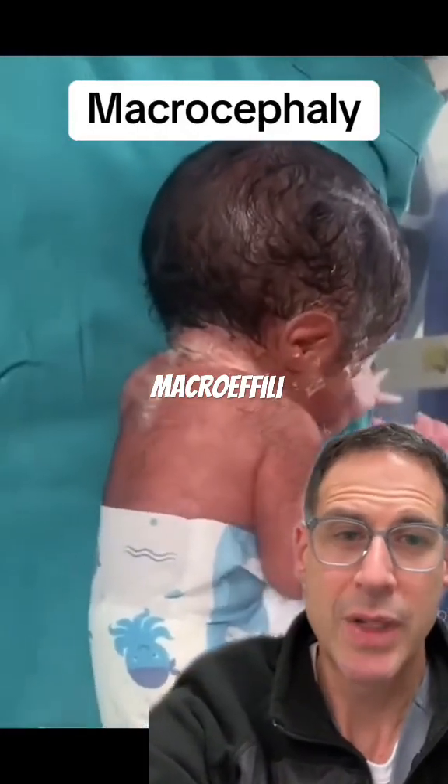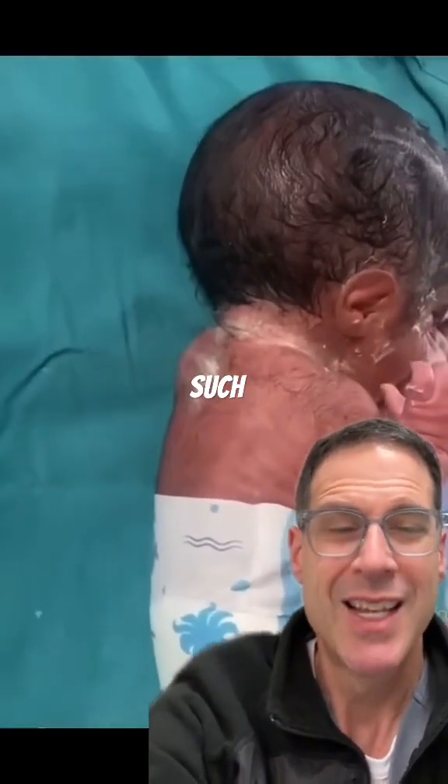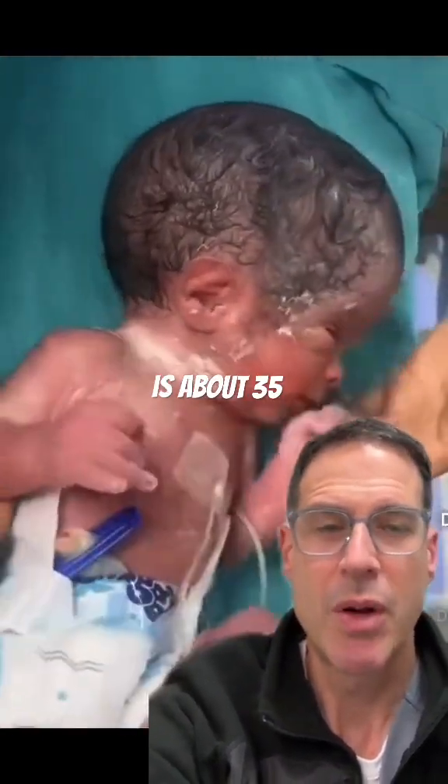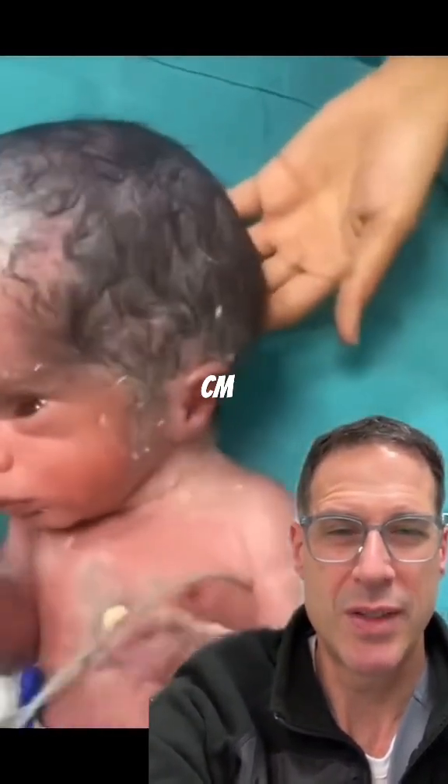The word of the day here is macrocephaly, which means a large head, such as seen in this baby. The average head circumference for a newborn is about 35 centimeters, and in this baby it's likely over 40 centimeters.